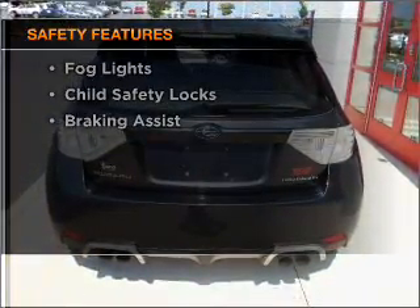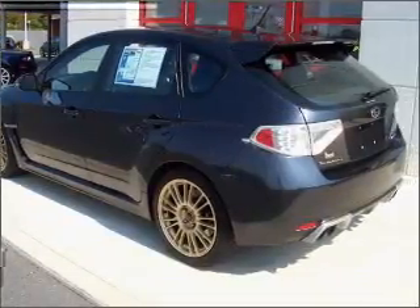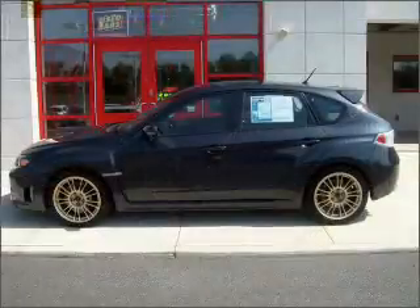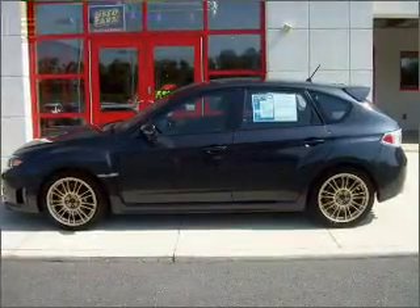Rest assured knowing these top safety components are included: front ventilated disc brakes, passenger airbag, side airbag, curtain head airbags, stability control, and daytime running lights.